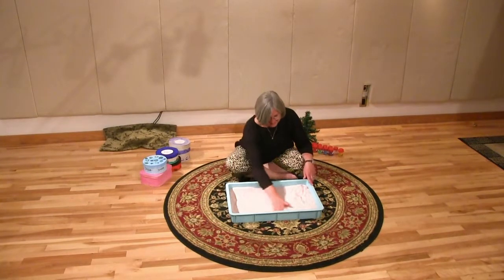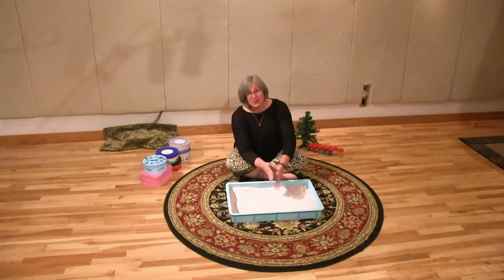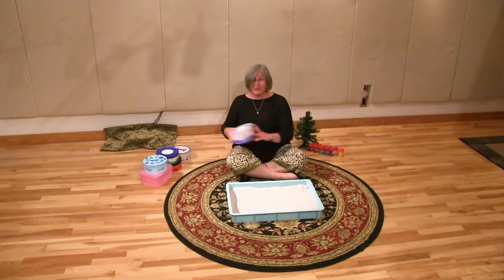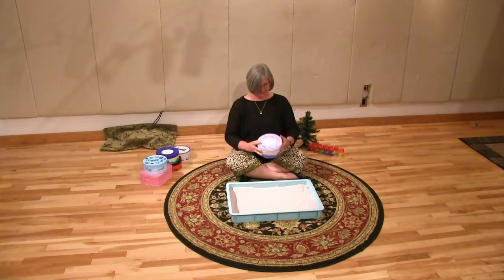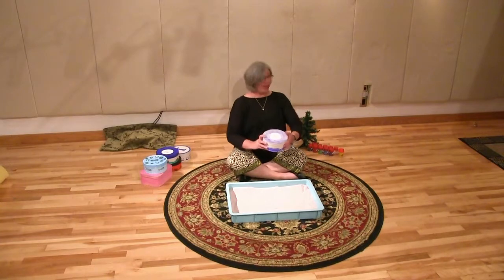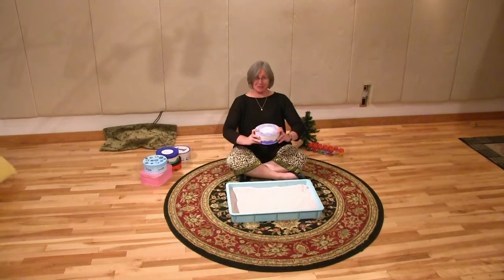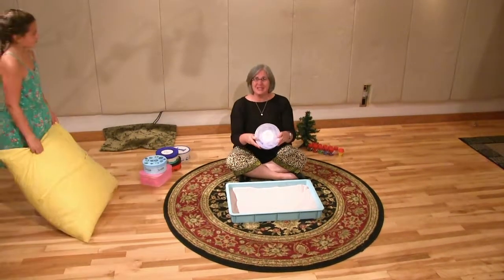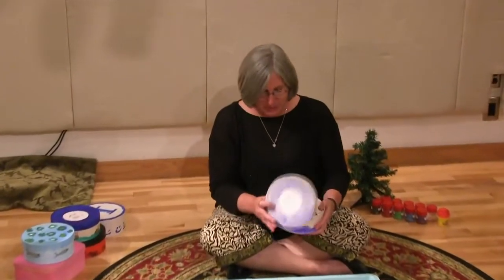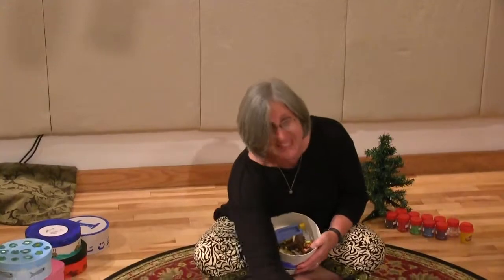Kids love sand and they love stories and they love playing and they love moving stories. What's a moving story? I'm so glad you asked. Moving stories are stories that come in a box and they're told in the theater of the sand tray.